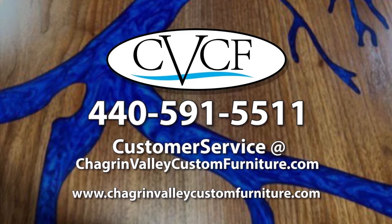call Chagrin Valley Custom Furniture at 440-591-5511 or email customerservice@chagrinvalleycustomfurniture.com.